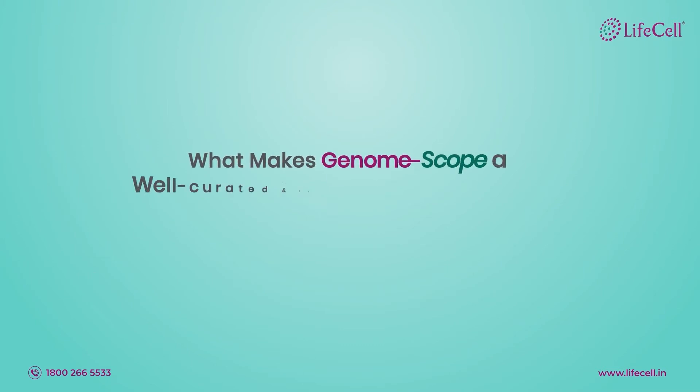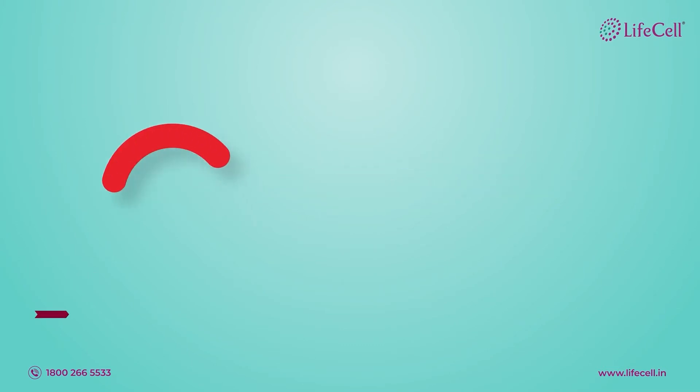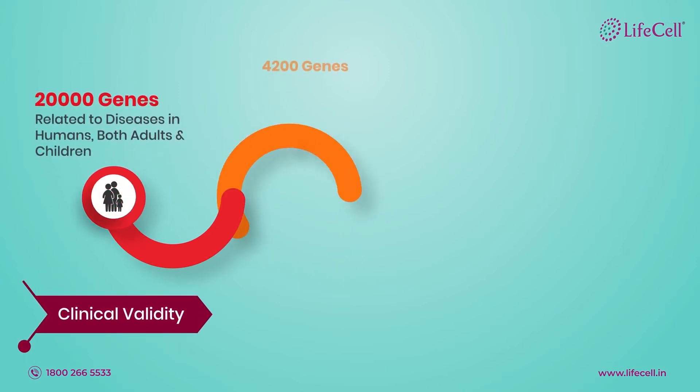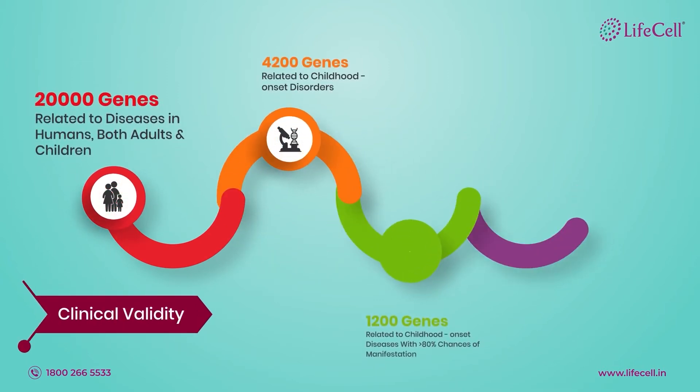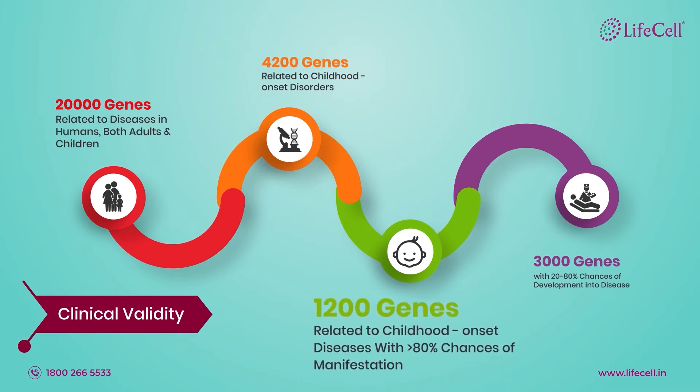So what makes GenomeScope a well-curated and intricately designed test? There are about 20,000 genes related to diseases in humans, both adults and children. 4,200 genes related to childhood onset disorders are screened by GenomeScope. Based on evidence and international reporting guidelines, GenomeScope reports changes in 1,200 genes with high chances of manifestation in well newborns.